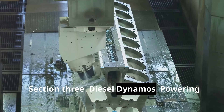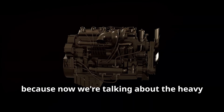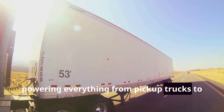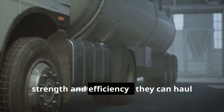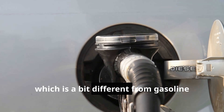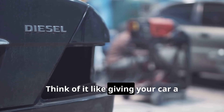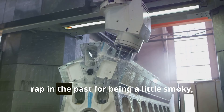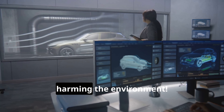Diesel dynamos — powering the world one big rig at a time. Hold on to your hats, kids, because now we're talking about the heavy lifters of the car world: diesel engines. These big boys are like the workhorses, powering everything from pickup trucks to those giant 18-wheelers you see on the highway. Diesel engines are known for their strength and efficiency — they can haul heavy loads and go the distance. Think of it like giving your car a protein shake. Engineers are working hard to make diesel engines cleaner and greener so they can keep on trucking without harming the environment.